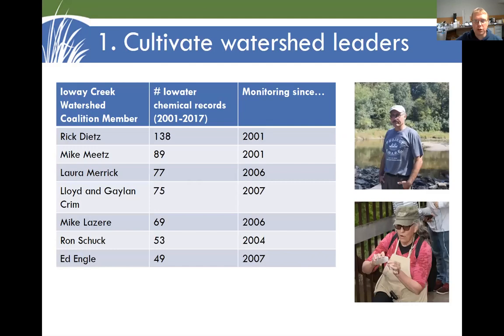Number one is to cultivate watershed leaders. We've been fortunate enough in the Ames area to have a lot of dedicated volunteers who have been doing this for 10, sometimes 20 years. If you're out in the stream on a regular basis, you get to be an informed advocate for that stream. These folks have also become leaders in promoting water trails and conservation — just having people out there seeing what's happening in the stream.